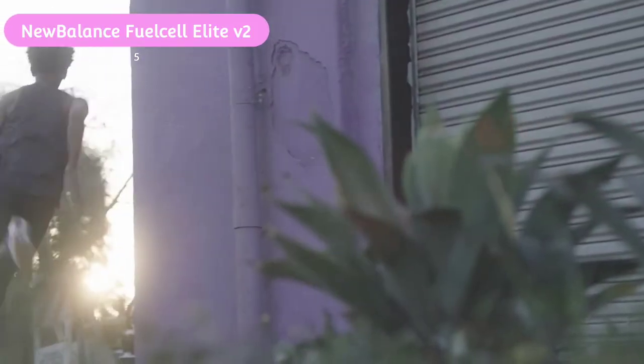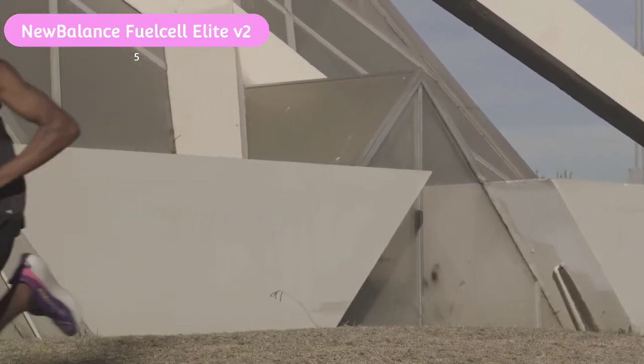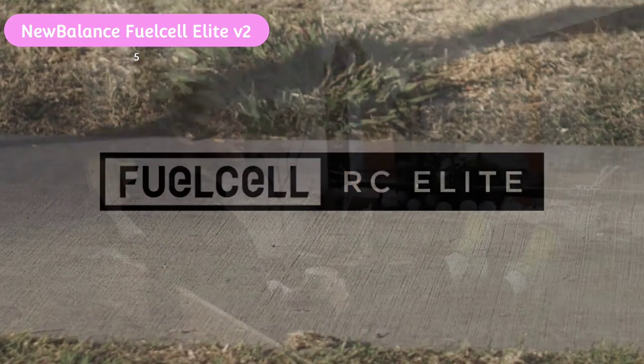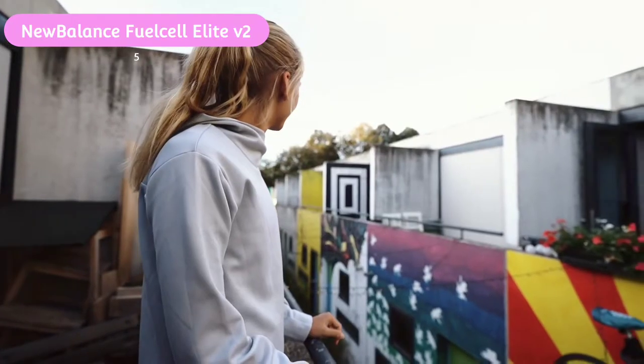Designed to give you a competitive edge on race day, the V2 of the FuelCell RC Elite delivers a fast ride. You'll look the part too — our testers love the styling, and we'd go as far as to say it's one of the best looking shoes in the whole guide. Aesthetics aside, you get the pace and pop you need for race days and speed work sessions.